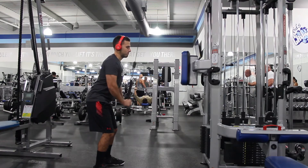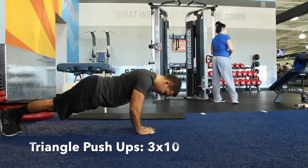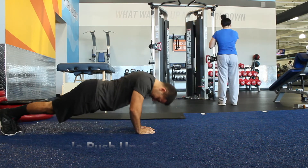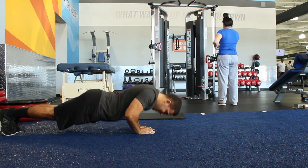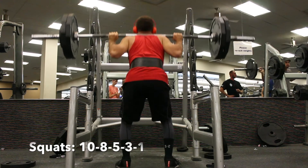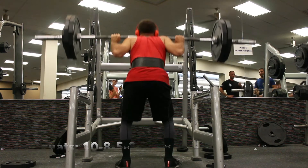Friday, leg day. Make sure you get a warm-up in and stretch for 10 to 15 minutes, then go right to the squat rack. Squats — as always you want to do a couple warm-up sets, then do 10 reps, 8 reps, 5 reps, 3 reps, 1 rep. Every time you should be adding more and more weight.